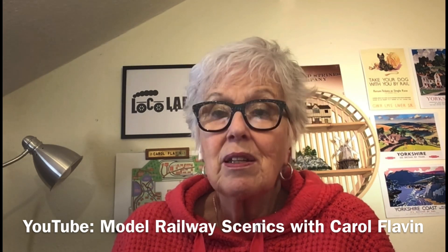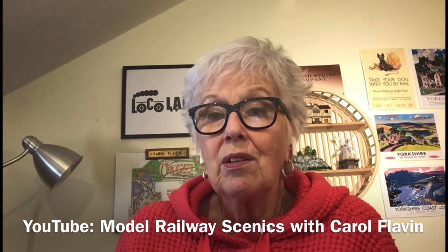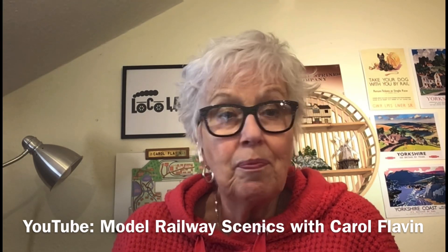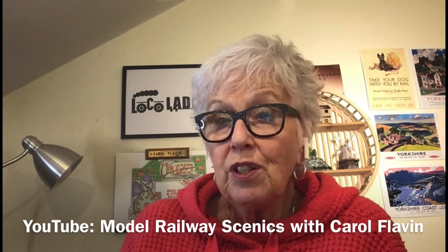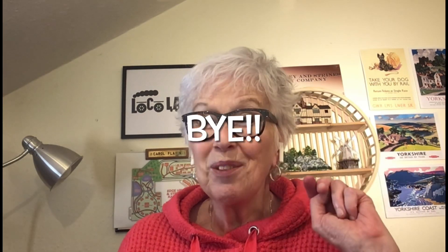I do hope you've enjoyed it. I know I will be making some more videos — there are a number of them in the planning, and as and when I finish them I will put them up on my YouTube channel. I hope to speak to you again soon. Take care of yourselves. Bye bye.